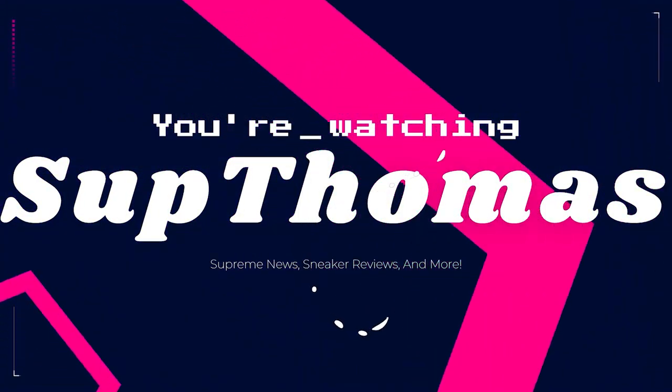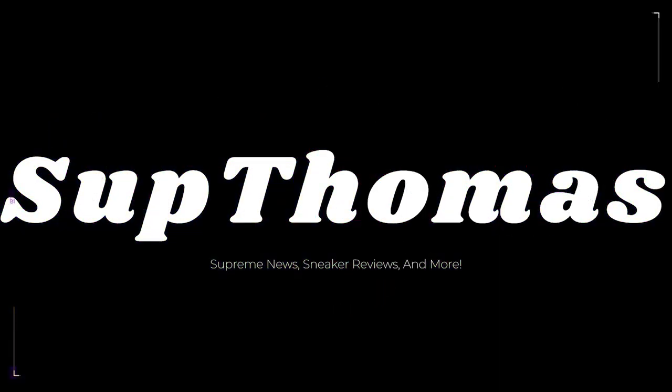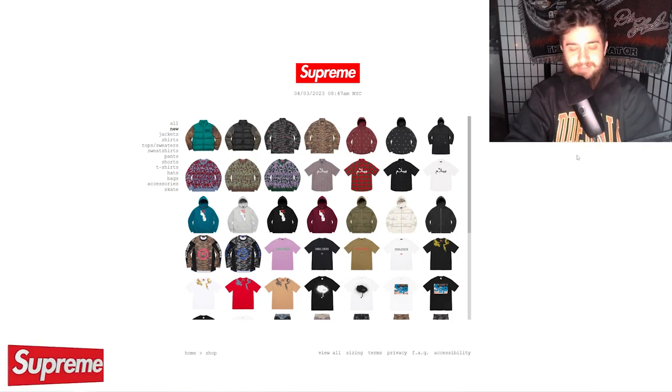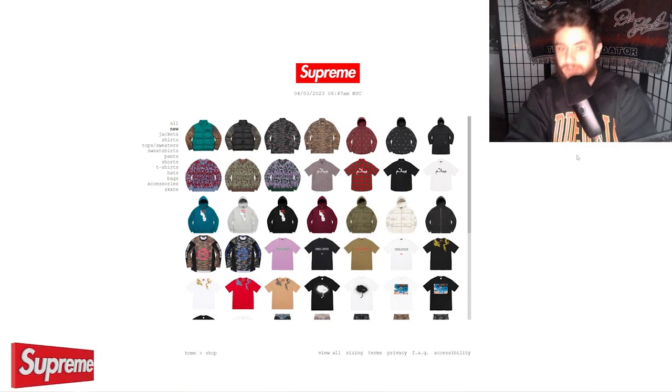What's going on YouTube? It is your boy Thomas, and today we are looking at what sold out from Supreme Week 6, the Undercover collaboration. Maybe a little bit of news about Week 7. Let's get into it.